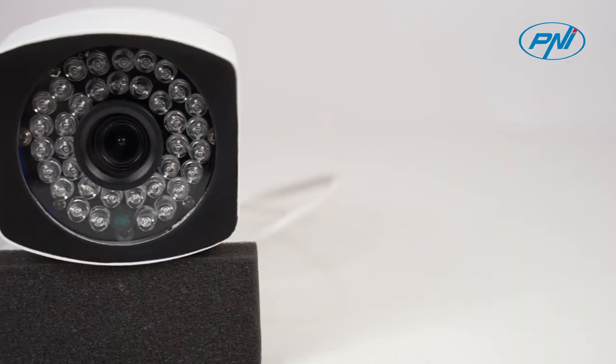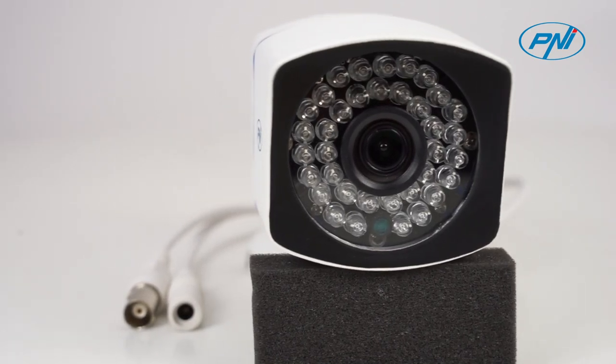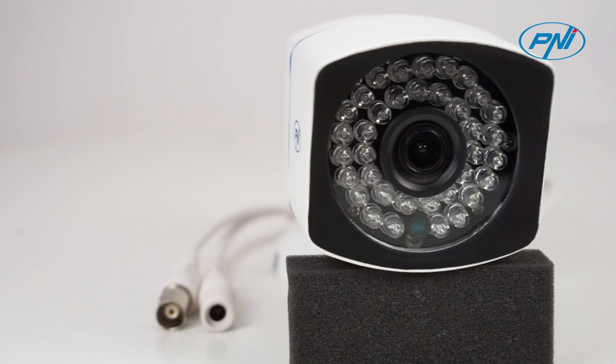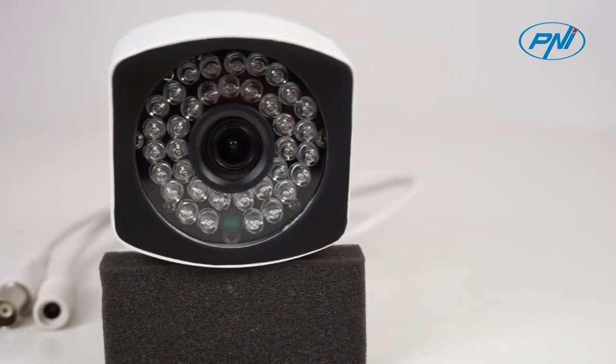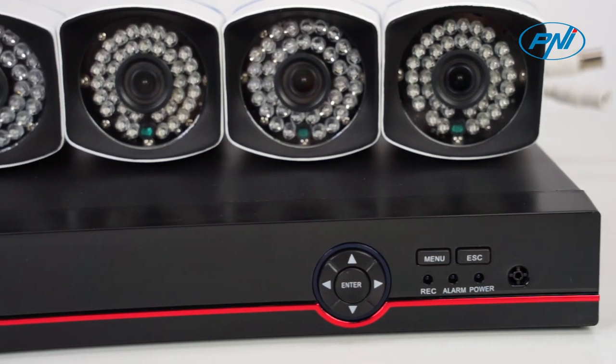The AHD Pennyhouse PTZ1500 surveillance kit includes four cameras with outdoor or indoor mounting and has a resolution of 5 megapixels. The cameras with 36 IR LEDs ensure visibility at night over a distance of up to 40 meters.